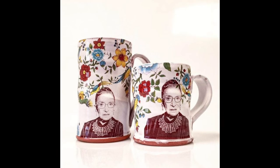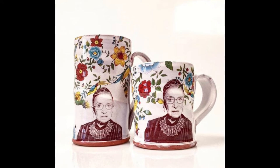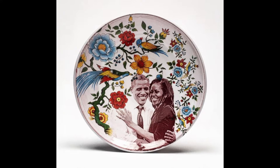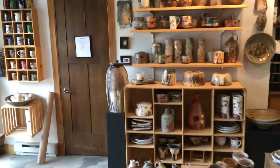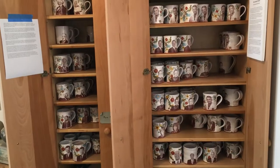Hi there, I'm Justin Rothshank and I am a studio potter here in Goshen, Indiana. I've been making pots for about 20 years, full time here at my home studio for 10. I make a lot of production pottery — tableware, mugs, bowls, plates, vases, that sort of thing.